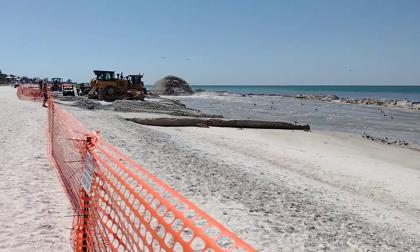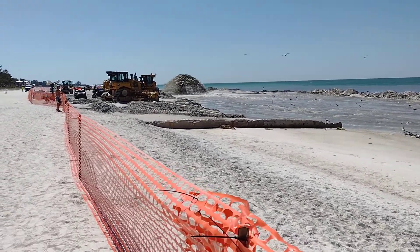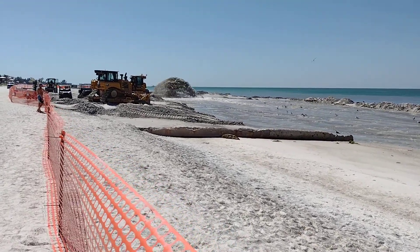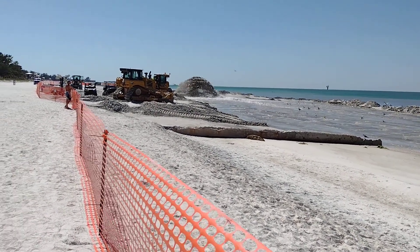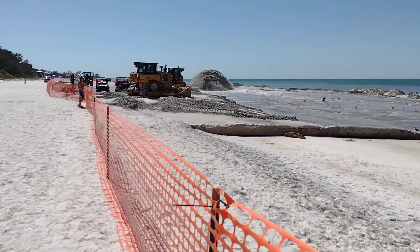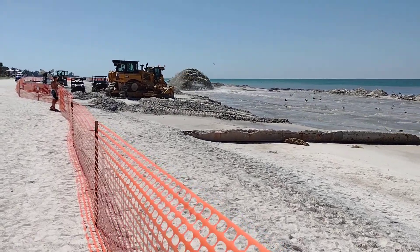So that gushing of water and sand and all kinds of stuff off the bottom of the Gulf comes from a ship that's way out, way out in the Gulf, and they pump it in and then they move it around with the heavy equipment.